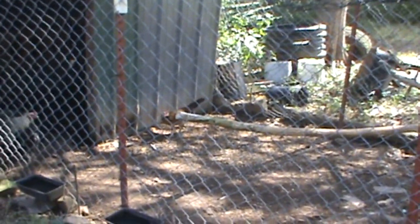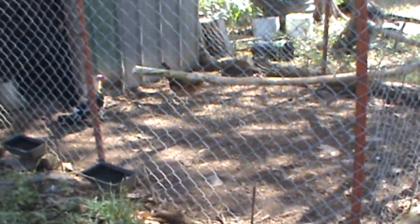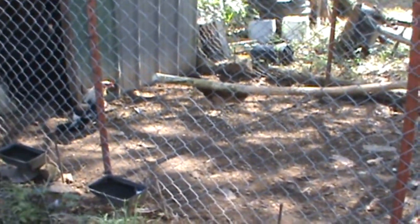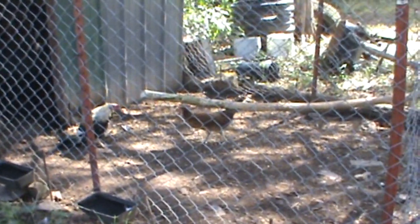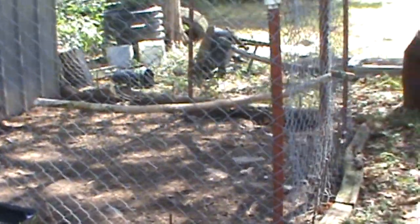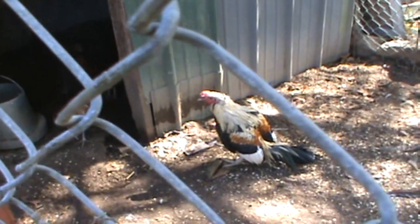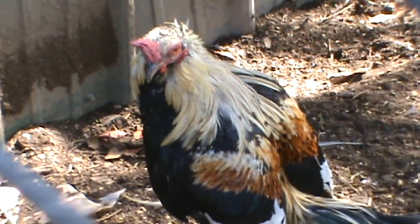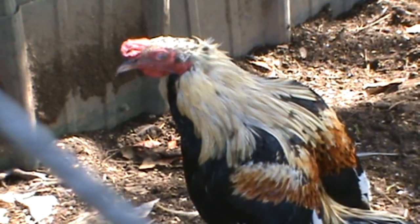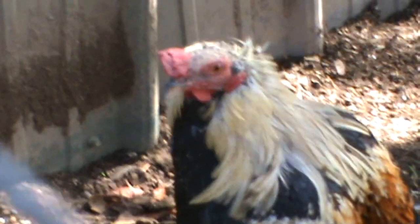Maybe one day when the dogs are gone I'll get some free-ranging chickens, but then you've got stray dogs that people let run loose — there's no way to keep them away, so a pen is really the only way to keep them here. Alright guys, I'm gonna get this uploaded and start on the next project. Waddles, you got anything to say? Yeah, you don't want to be on camera this morning — one handsome dude.